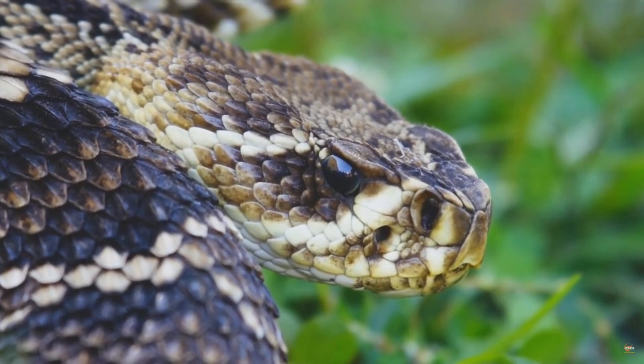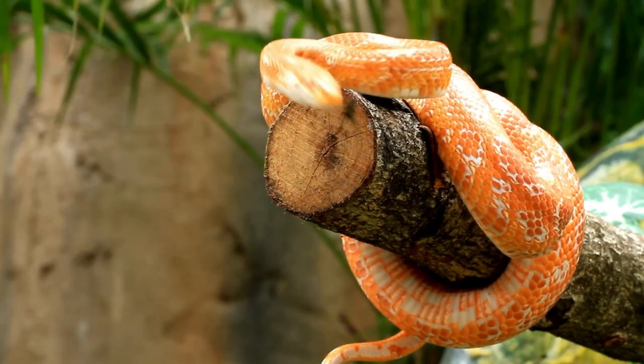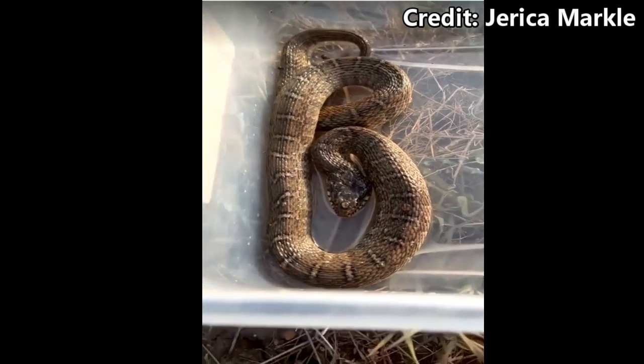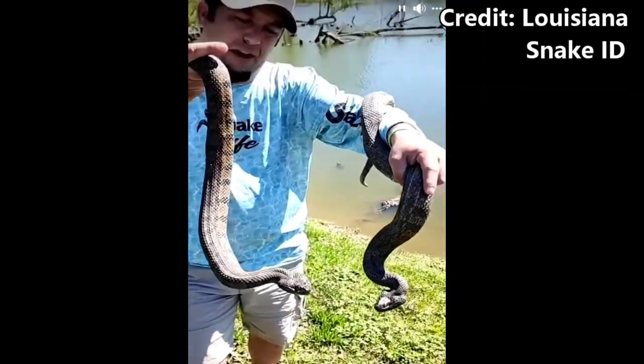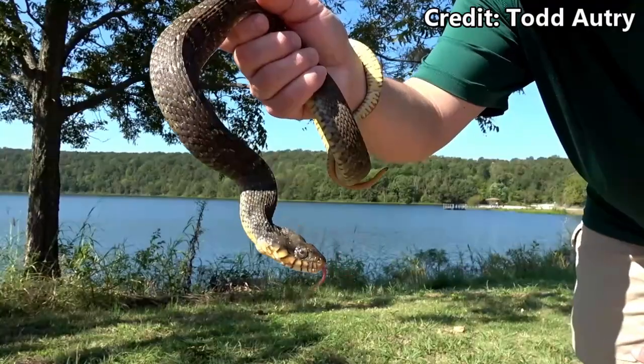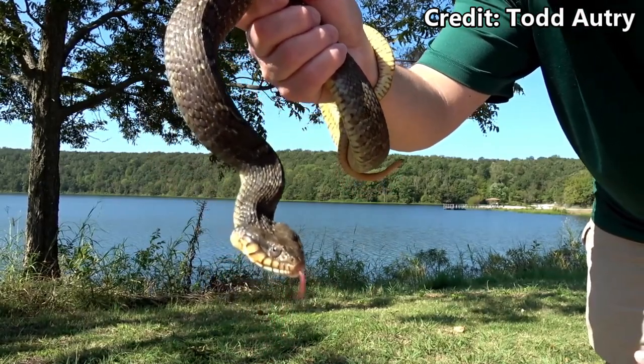While it is true that venomous snakes tend to have uniquely shaped heads, it's also true that non-venomous snakes can sometimes have triangular shaped heads when they feel threatened. As part of a defensive display, snakes will flatten themselves out to try and appear larger to a would-be predator. When this happens, it causes their head profile to significantly widen and gives you a very triangularly shaped head on a non-venomous snake.